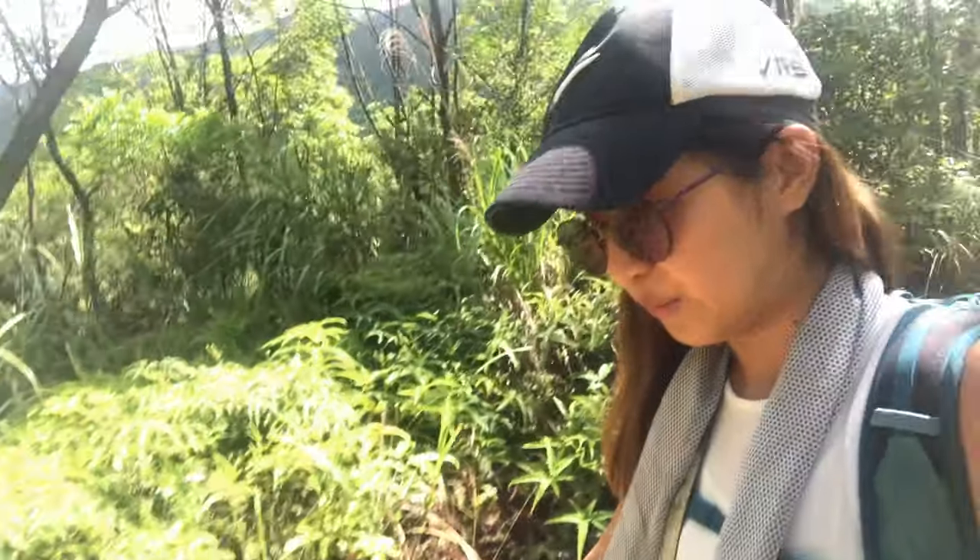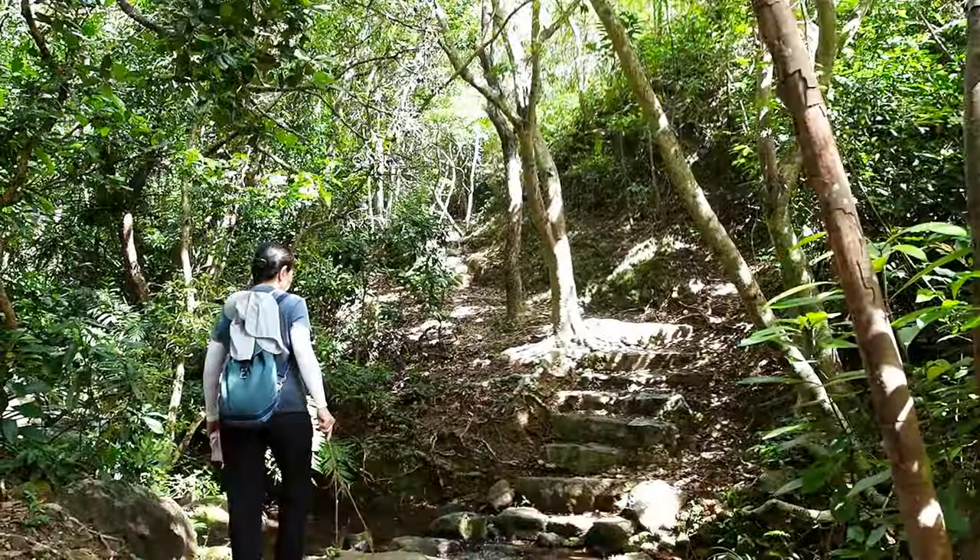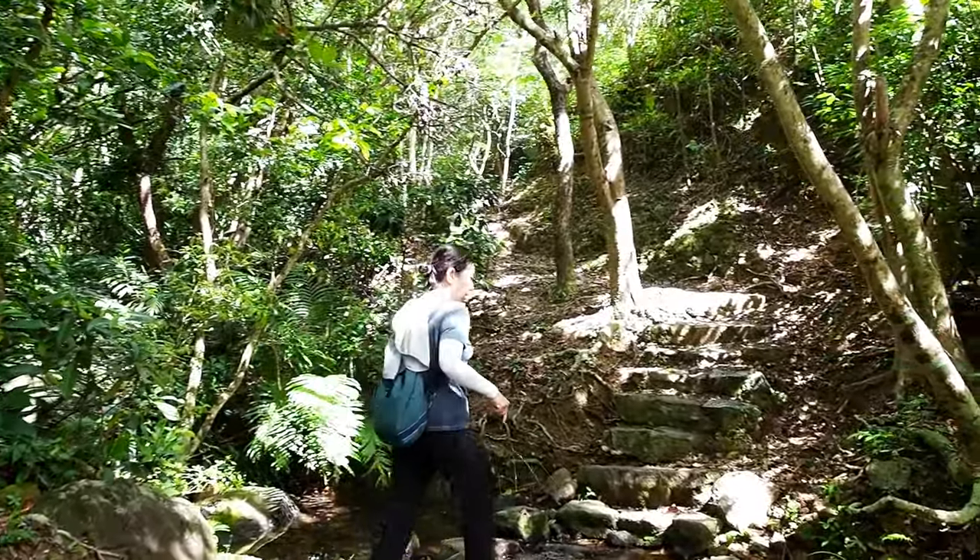So it was raining this morning, but fortunately things are drying already. Some parts of the path are shaded, but we got some stairs too. When you cross the stream, you know you're nearly there.